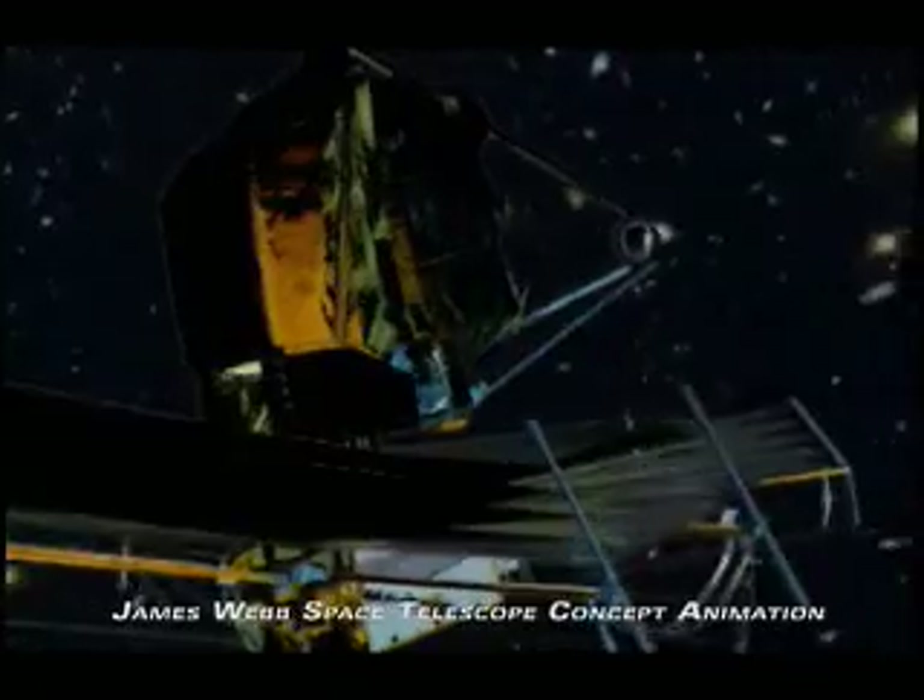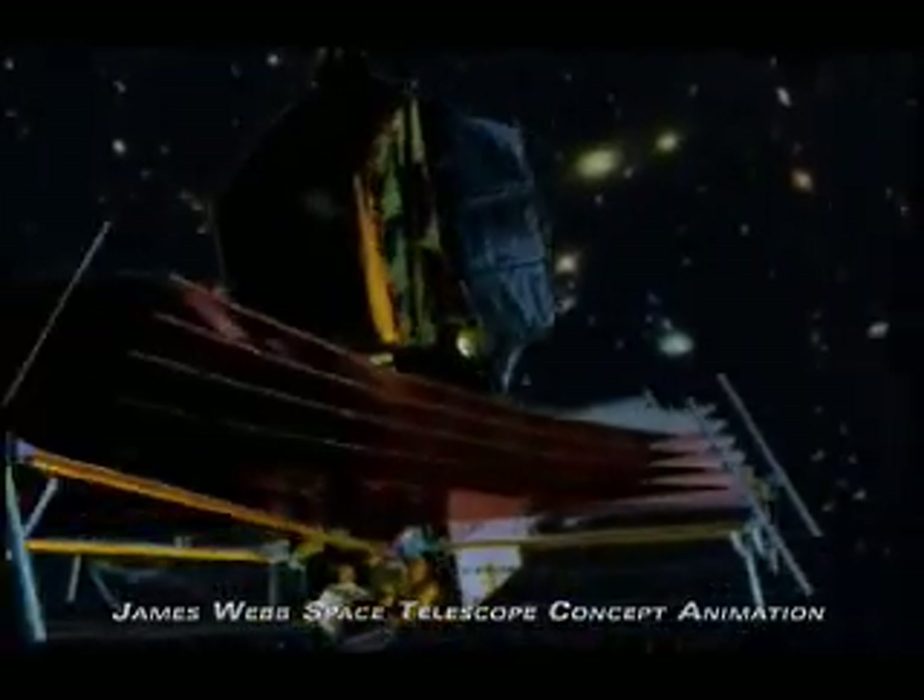And out past the edge — darkness. This is as far back as humanity has ever seen into the universe in infrared and visible light. It will take future telescopes looking only in infrared wavelengths to see beyond Hubble's extraordinary range.